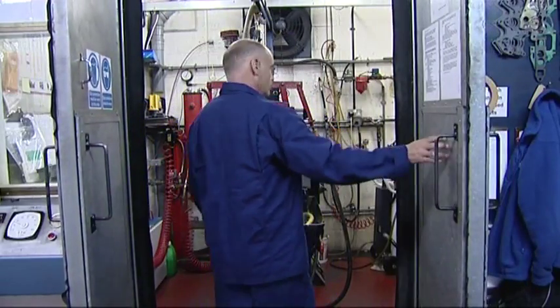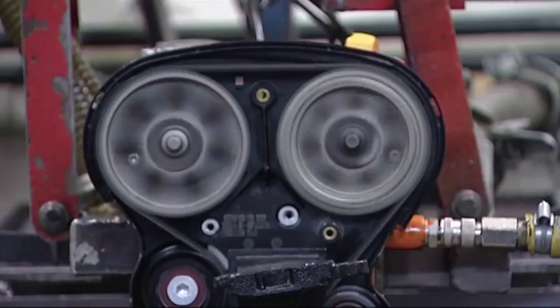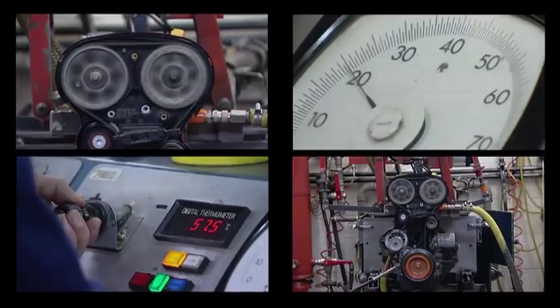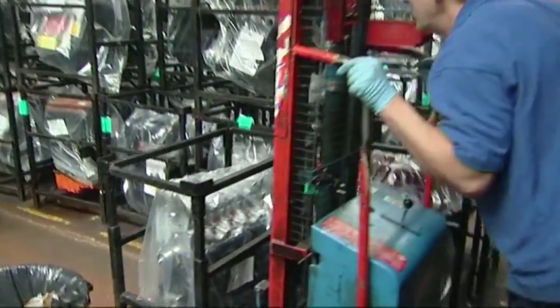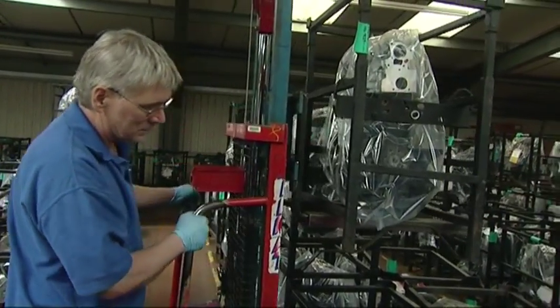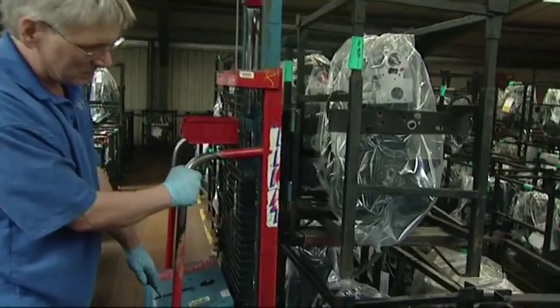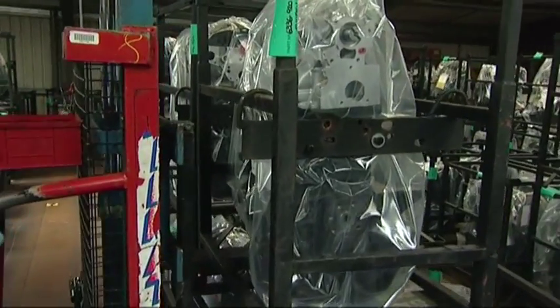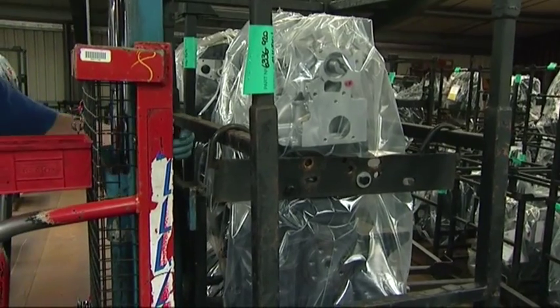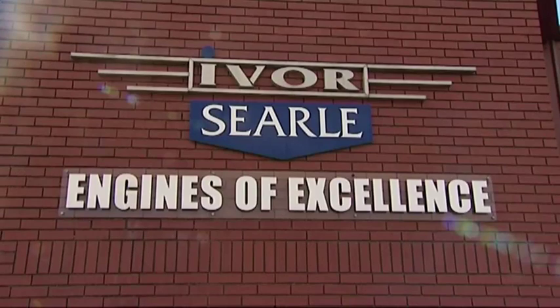Once built, Ivor Searle's engines are powered up and put to the test. Not to be confused with a reconditioned or repaired engine, a remanufactured engine like this is comparable in quality and performance to that of a brand new one. Ivor Searle are so confident of the work they produce that each engine comes with a 12-month unlimited mileage parts and labour guarantee.